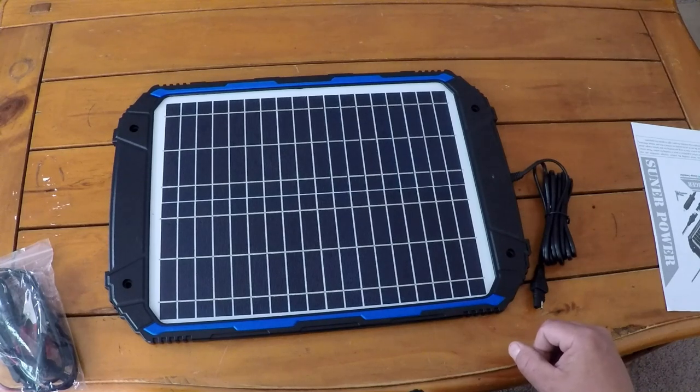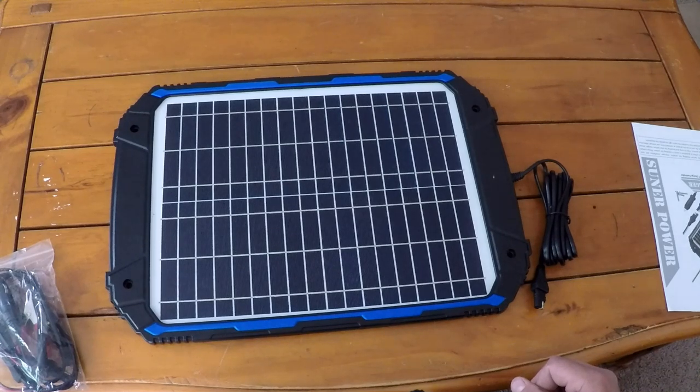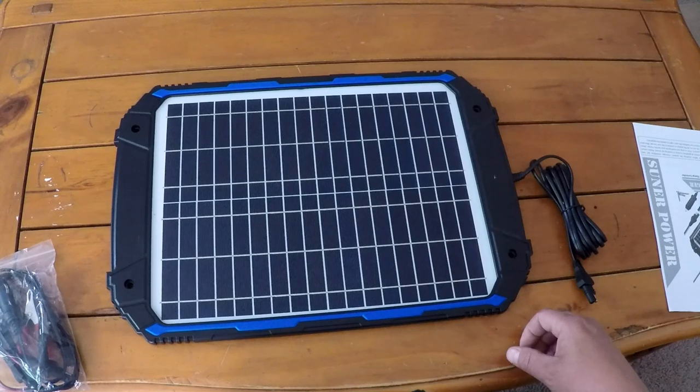This works really well. It has a built-in battery management system so there's no chance of overcharging your battery. It works just like an electric trickle charger would, but instead of having to plug something into an outlet and depend on power being available, you can simply put the solar panel either on the outside of your vehicle on the roof or on the inside of your vehicle.